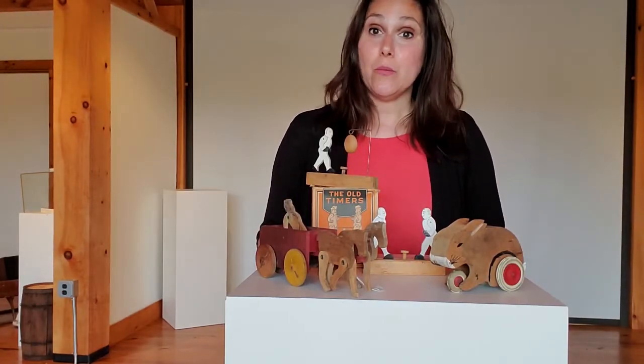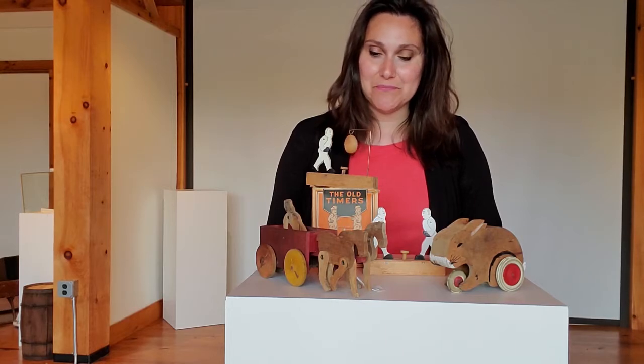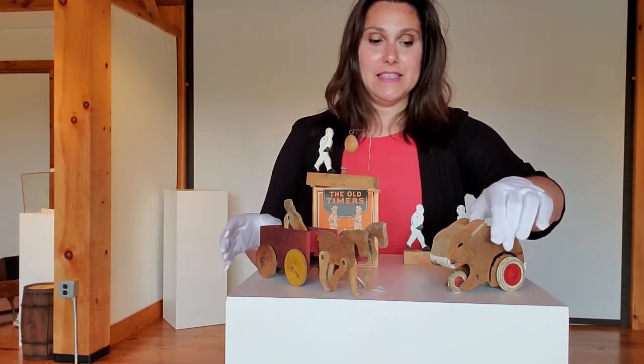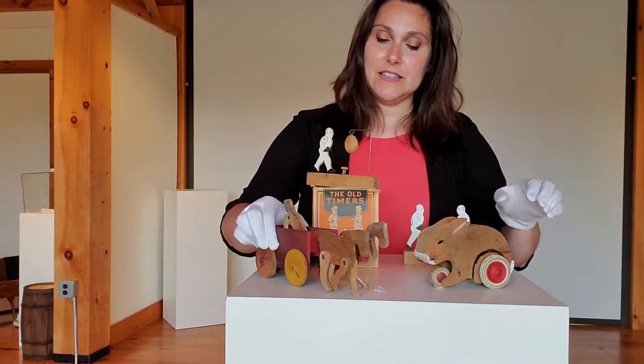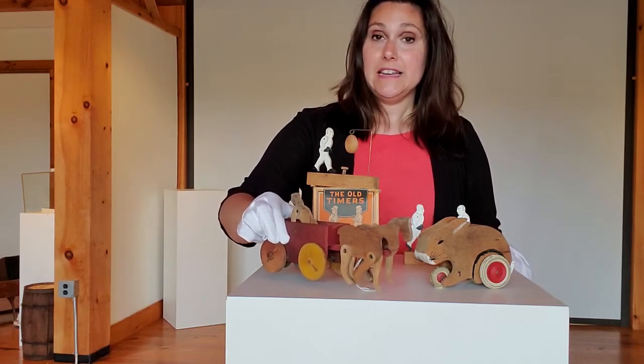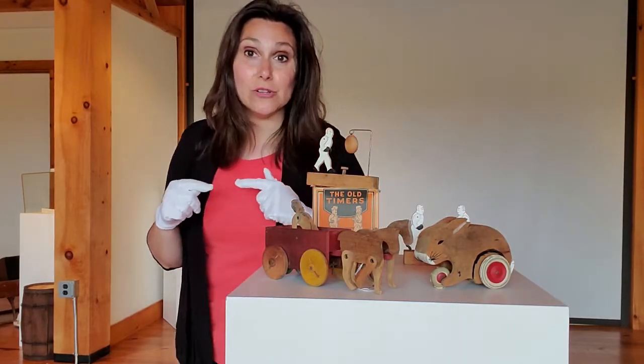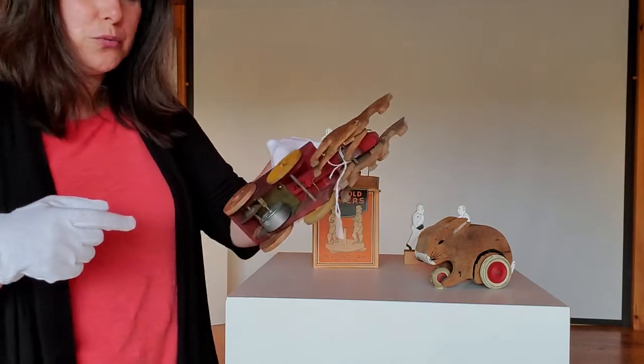Burton started the factory in the early 1900s and ran the factory until about 1935. Here at the Westin Historical Society, we have some of the toys that were made in the Westin Toy Factory. The first two that I want to show you are these two up here. This is a rabbit, and this is a horse-drawn cart.